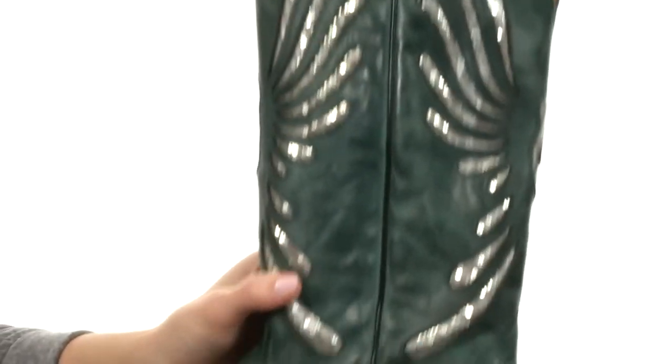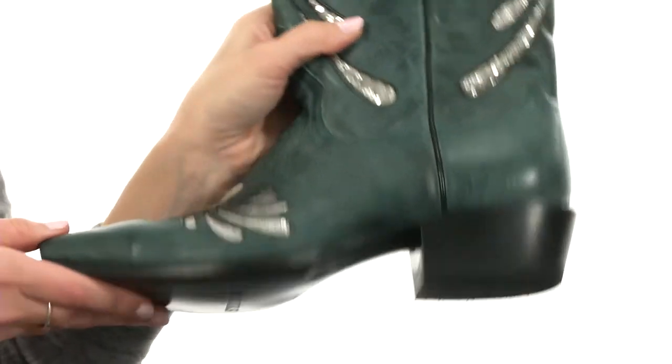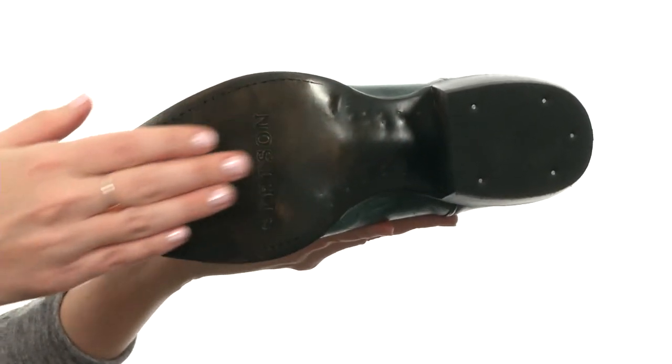Its lovely handmade construction continues to the outsole, with rubber added to the heel and leather everywhere else. A girl can't ask for much more than a pair of amazing handmade boots that sparkle.